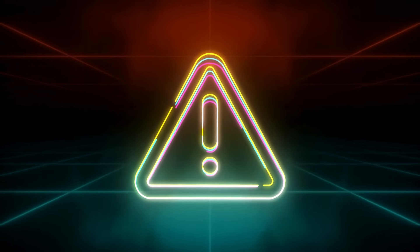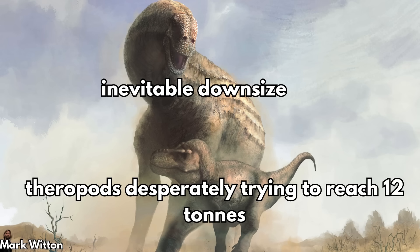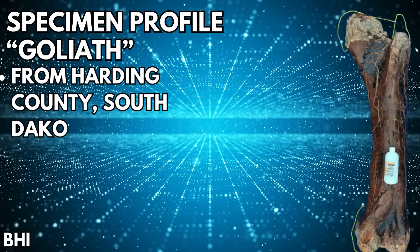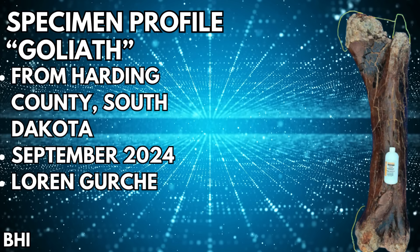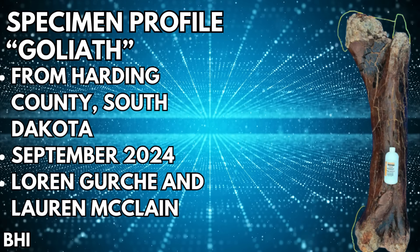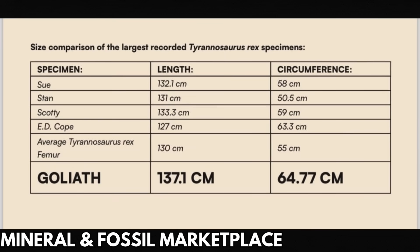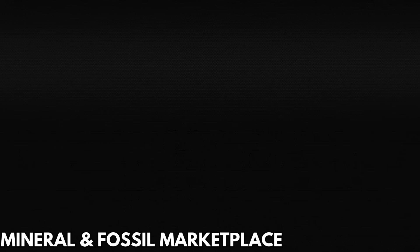First of all, let's temper some expectations. I don't want this specimen getting blown out of proportion. Goliath is an isolated Tyrannosaurus femur from Harding County, South Dakota, discovered in September 2024 by Lauren Gersh and Lauren McClain. It was displayed at the Tucson Rock and Mineral Show by the Black Hills Institute. The measurements of the femur were posted publicly, and wow — let's unpack these numbers.